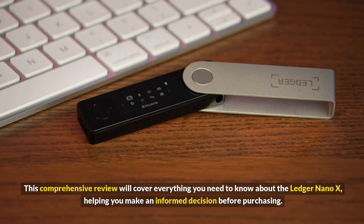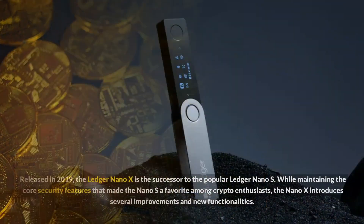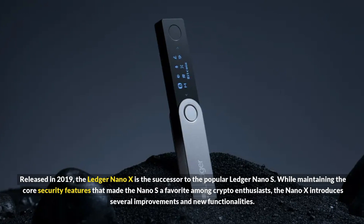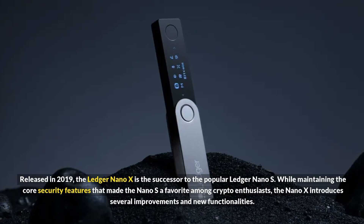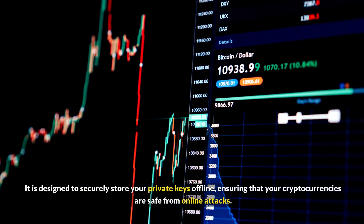This comprehensive review will cover everything you need to know about the Ledger Nano X, helping you make an informed decision before purchasing. Released in 2019, the Ledger Nano X is the successor to the popular Ledger Nano S. While maintaining the core security features that made the Nano S a favorite among crypto enthusiasts, the Nano X introduces several improvements and new functionalities.